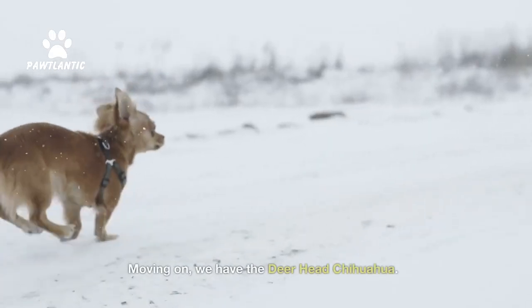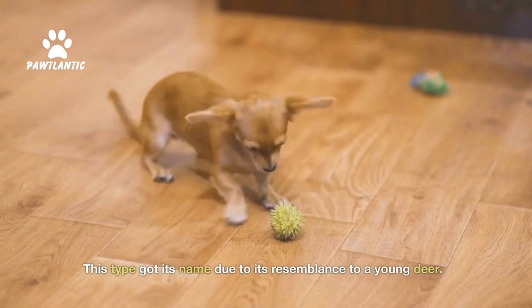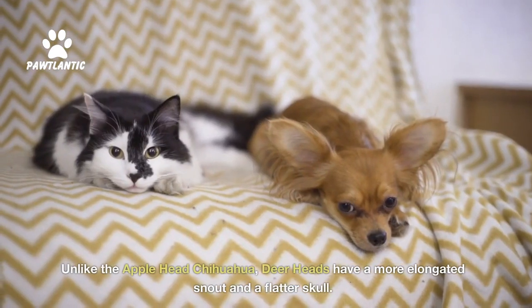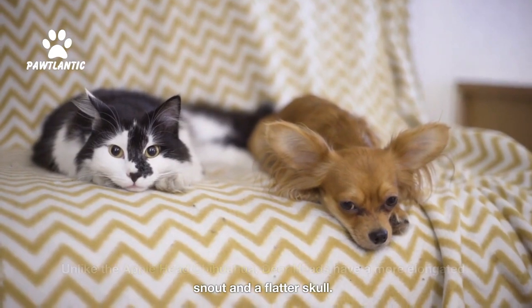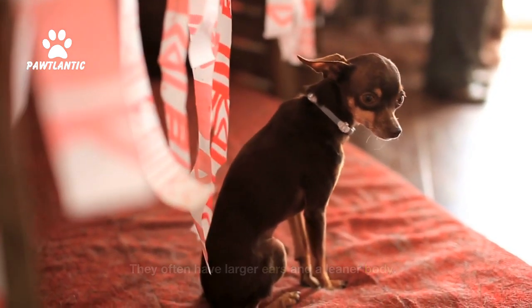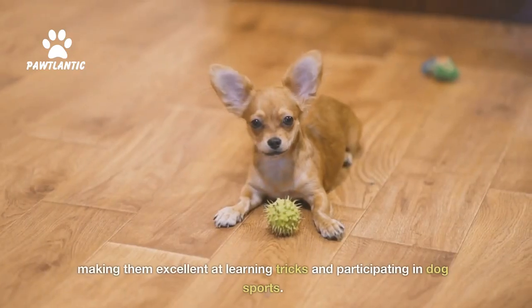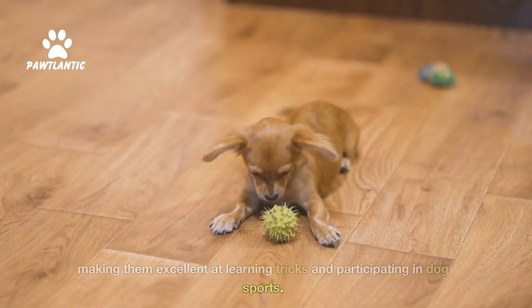Moving on, we have the Deerhead Chihuahua. This type got its name due to its resemblance to a young deer. Unlike the Applehead Chihuahua, deerheads have a more elongated snout and a flatter skull. They often have larger ears and a leaner body. Deerheads are known for their intelligence and agility, making them excellent at learning tricks and participating in dog sports.